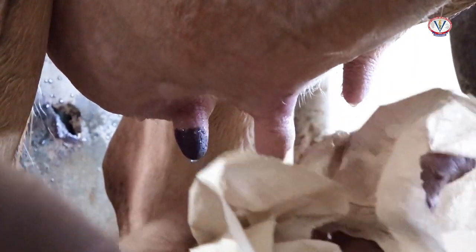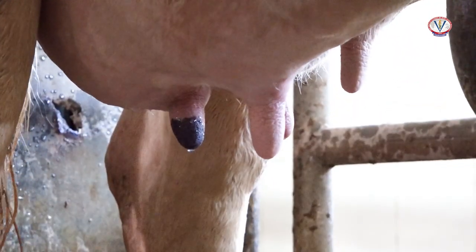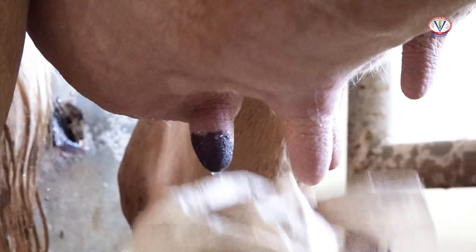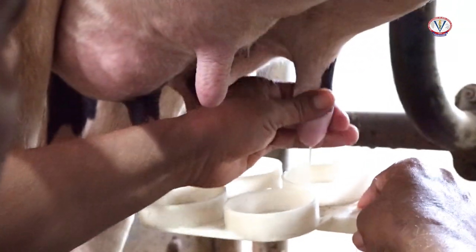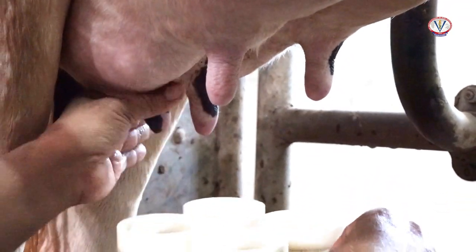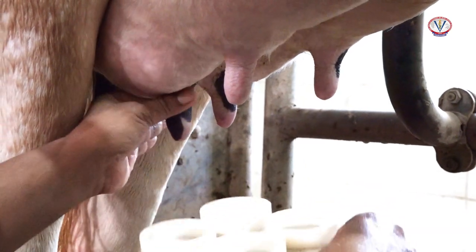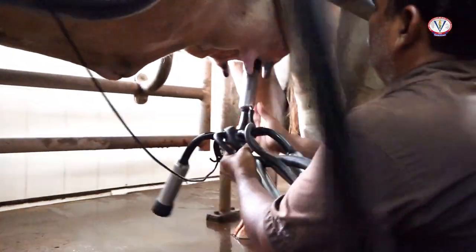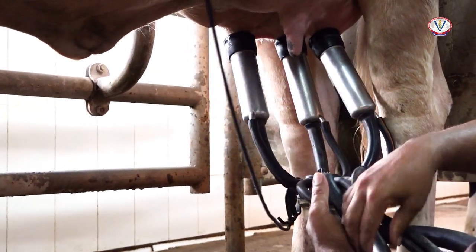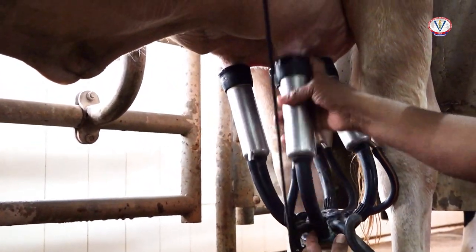Prior to milking, the animal's udder is wiped off with a paper napkin and the first few strips of milk are taken in a CMT paddle for testing of any abnormality in milk due to mastitis. Teat cups of the milking machine are then applied to the animal's udder and milking is started.